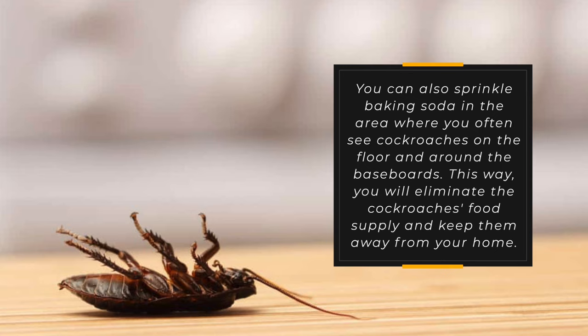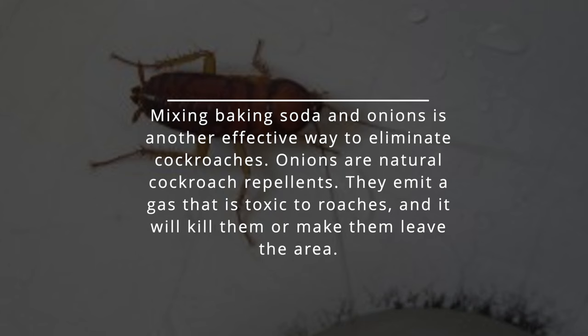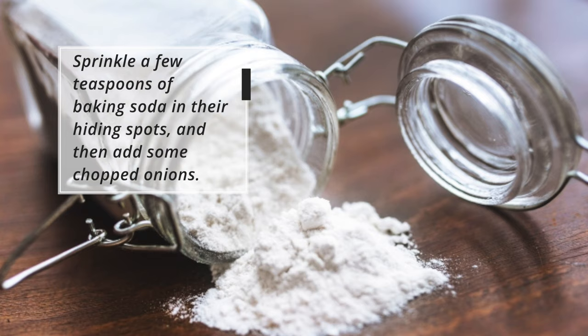Mixing baking soda and onions is another effective way to eliminate cockroaches. Onions are natural cockroach repellents. They emit a gas that is toxic to roaches, and it will kill them or make them leave the area. Sprinkle a few teaspoons of baking soda in their hiding spots, and then add some chopped onions.